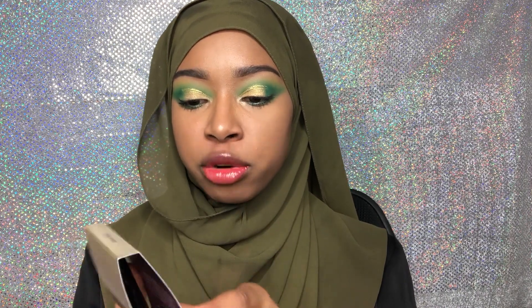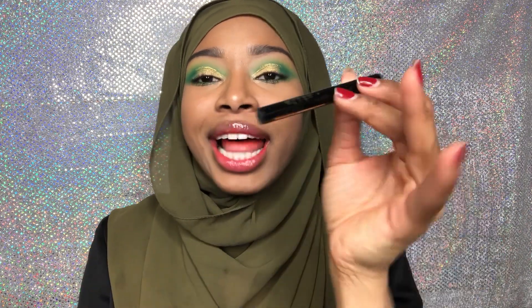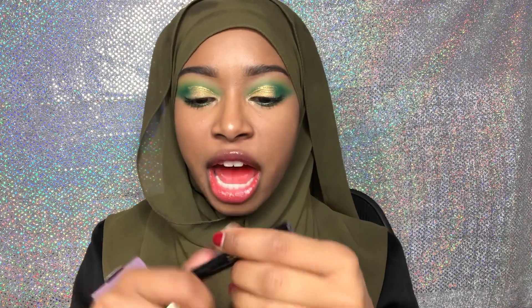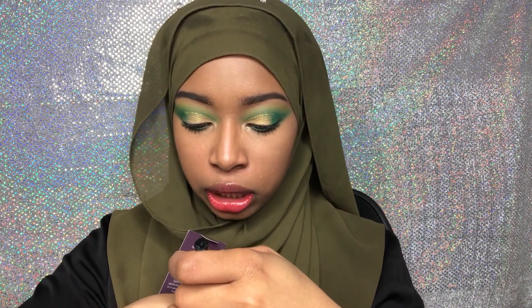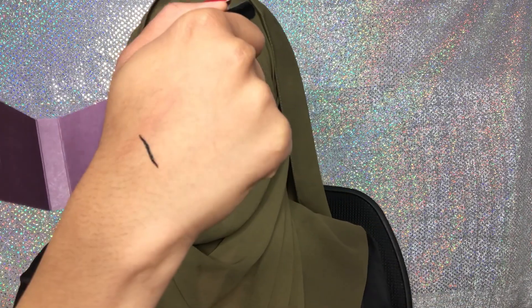This is a Stila Stay All Day Waterproof Liquid Eyeliner. I love the little eyeliners. Stila's pretty good too, but it is felt tip which I'm like 'eek.' Oh this is dark — look at that. That's cute. This bag is so cute and it's soft. I wish you guys could come and touch this bag.